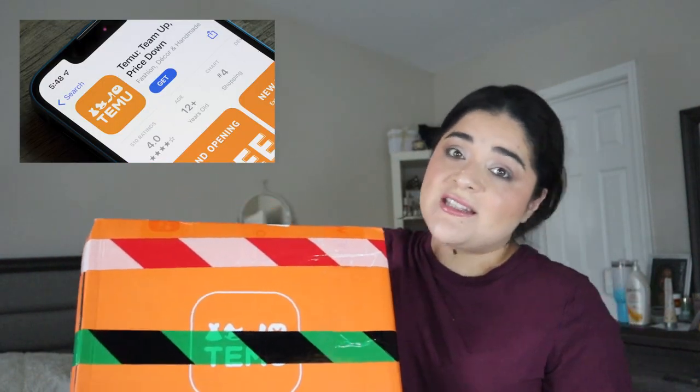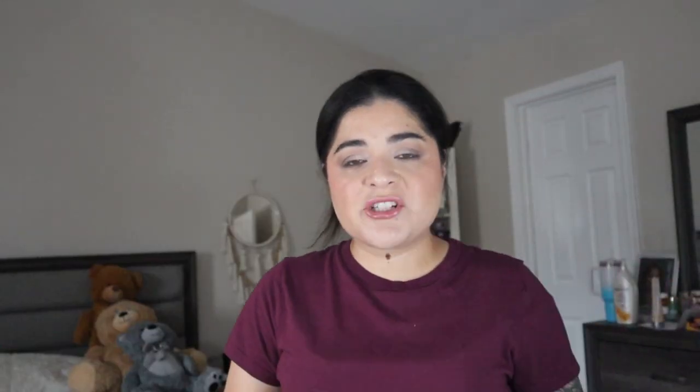I jumped on the bandwagon, guys, and I went ahead and placed a large Temu order. I haven't done much shopping lately, so I thought, why not? Let's do some shopping and let's unbox it together.